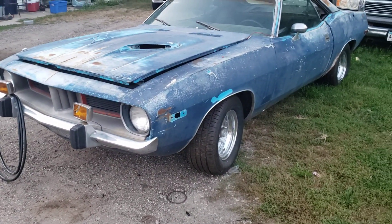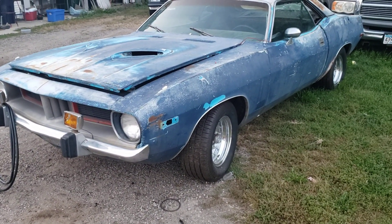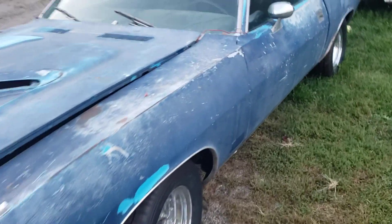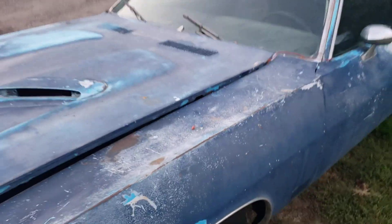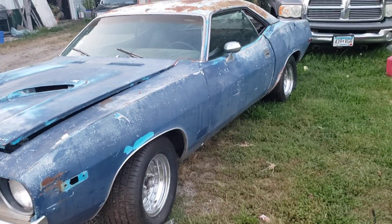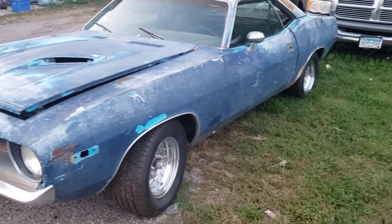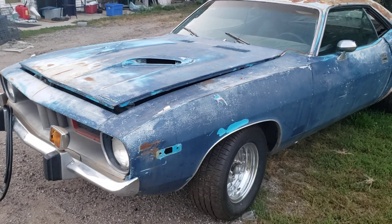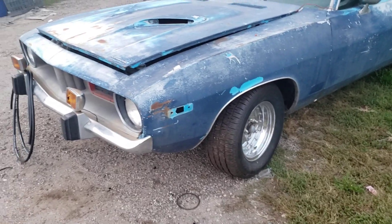This is a 1973 Barracuda — not a Cuda, just a Barracuda is the way it was ordered. You can tell by the BH in the front of the VIN. For any of you that read VINs and tags, you'll also notice it was a 318 car. Fairly plain car, nothing over the top about it, but it is a very loaded car at the same time.